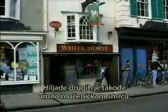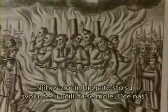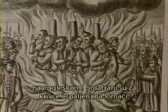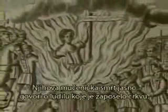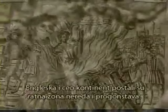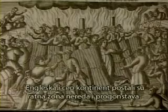Thousands of others were martyred as well. In 1517, five men and two women were tried for heresy. Their crime? Teaching the Lord's Prayer to their children in English. They were found guilty and burned at the stake. Their martyrdom spoke clearly of the insanity that had possessed the church. England and the entire continent was a war zone of upheaval and widespread persecution.